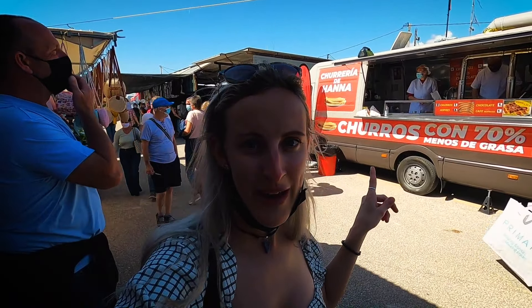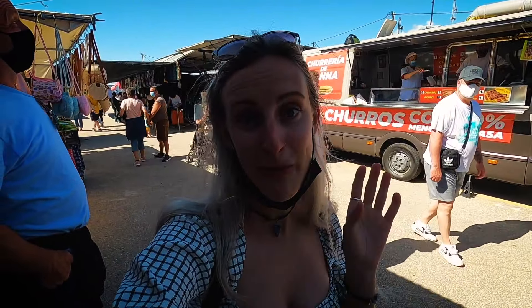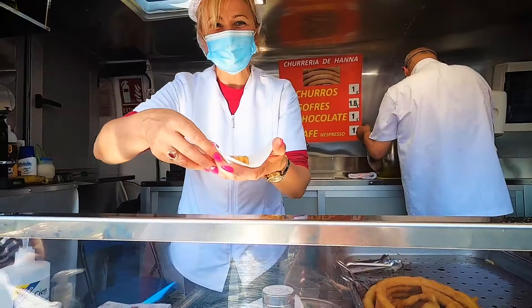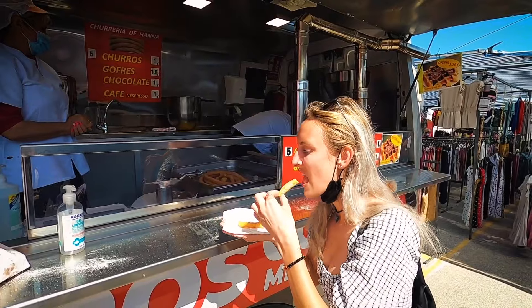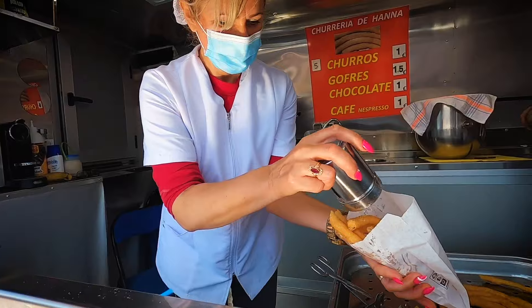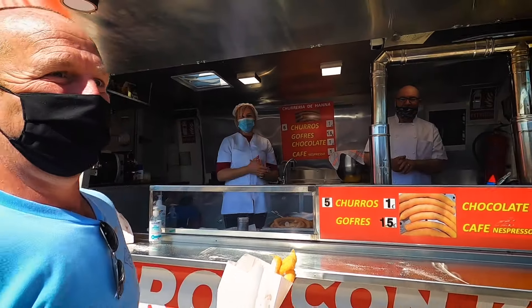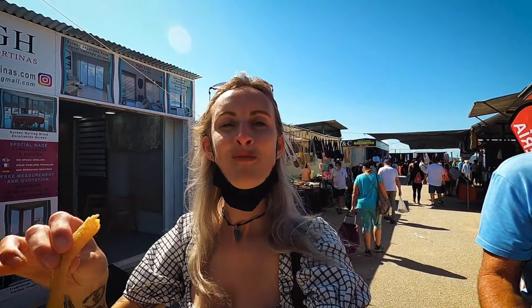We're going to get some churros from here. If you haven't already tried churros, they're a really nice traditional Spanish treat — it's like a must-do thing if you come to Spain. They have a doughy kind of texture but deep fried, and you usually have them with sugar sprinkled over or you can dip them in melted chocolate. Very nice.